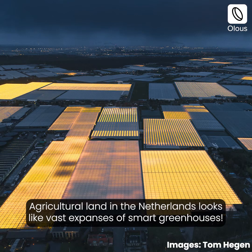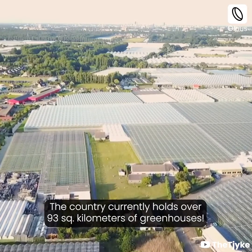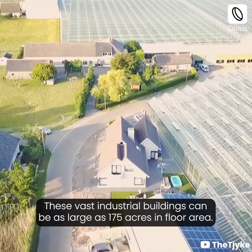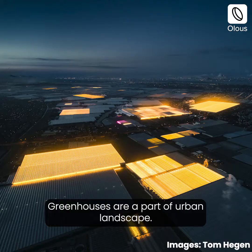Agricultural land in the Netherlands looks like vast expanses of smart greenhouses. The country currently holds over 93 square kilometers of greenhouses. These vast industrial buildings can be as large as 175 acres in floor area, and greenhouses are a part of the urban landscape.